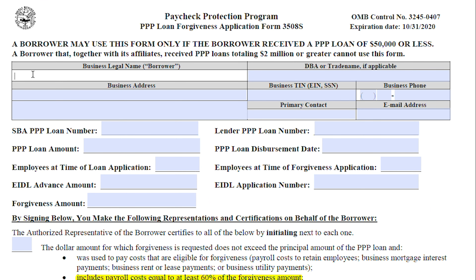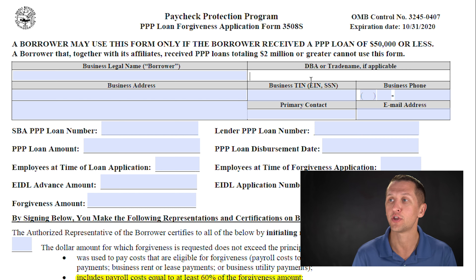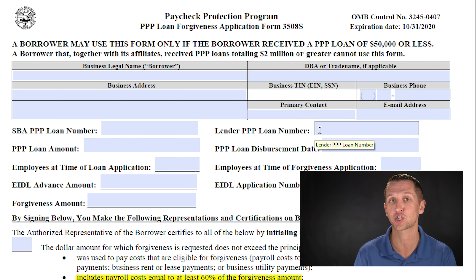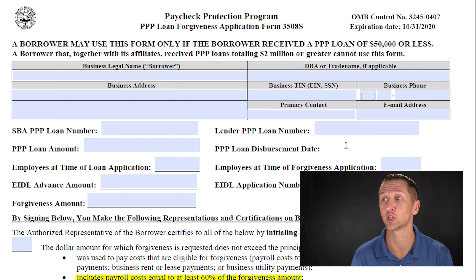Now let's look at the application itself. Starting at the top, you put in your business legal name — if it has an LLC, for example, that goes here — and your DBA, which is whatever you're doing business as. Then your business address, your business EIN (employee identification number), or if you're a sole proprietor, your social security number. Then your phone number, primary contact, and email address. You'll also need your SBA PPP loan number and your lender PPP loan number — if you're unsure of either, ask your lender. The PPP loan amount is the total that hit your bank account, and the PPP loan disbursement date is the date that money hit your account, which you can find on your bank statement.